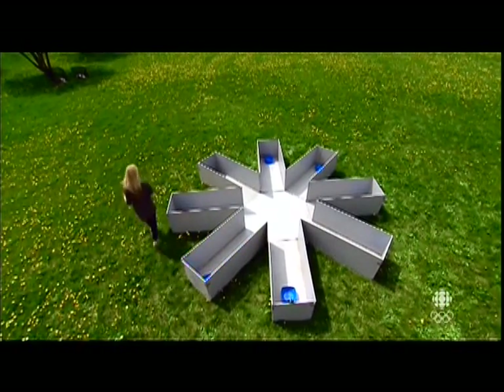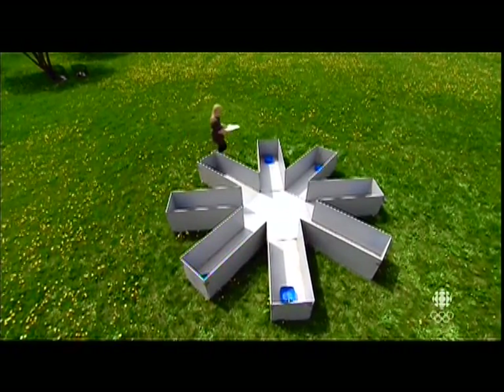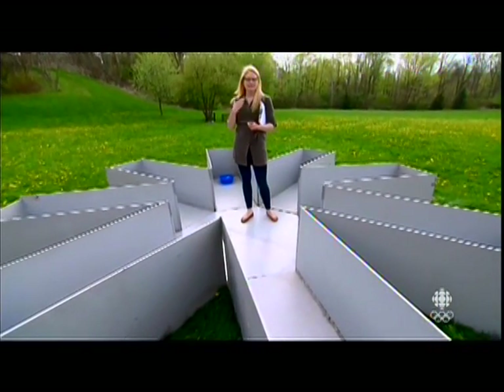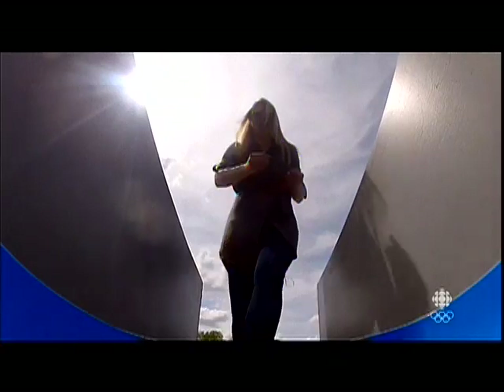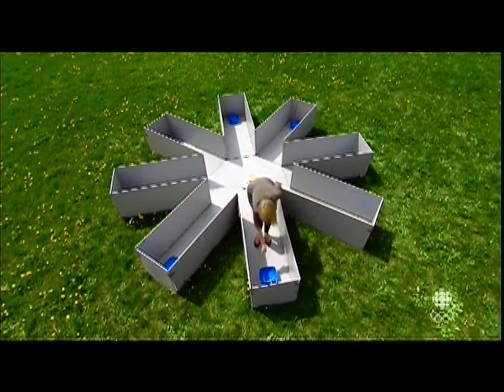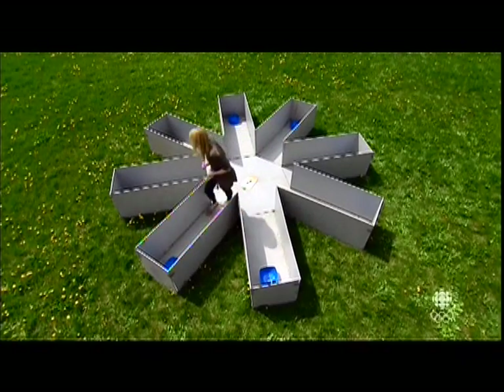This is an eight-arm radial maze and we're using this to test spatial memory in dogs. When I say spatial memory, I'm talking about their ability to remember the location of objects. The question we're asking is how many attempts does it take the dog to empty each of the eight buckets of food?